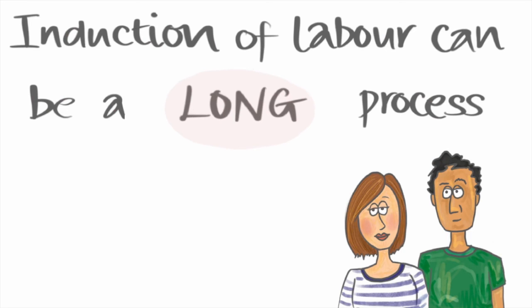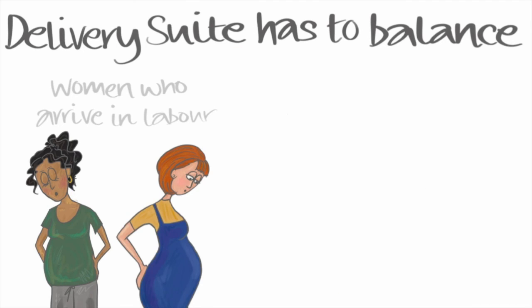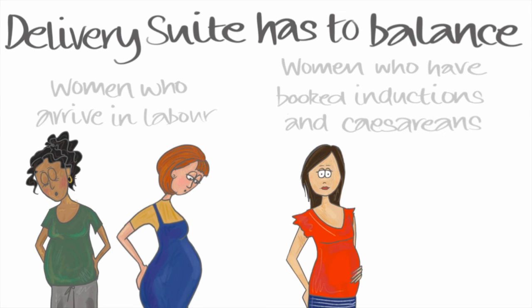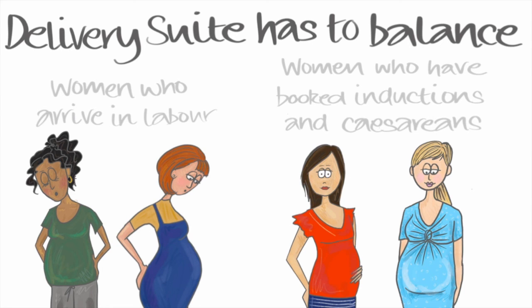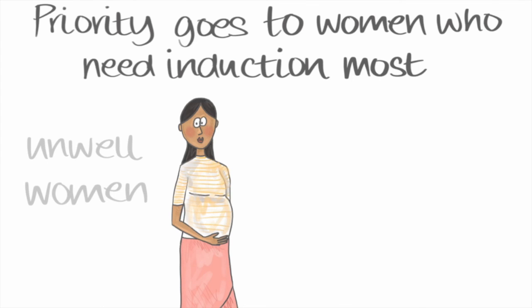Induction of labour can be a long and unpredictable process. There can be a lot of waiting around and there are often delays. This reflects us having to balance women who walk in in labour with women who are booked to come in for inductions and elective caesareans. Priority will always go to women who need induction most, which may mean that they are unwell or we have concerns about their baby.